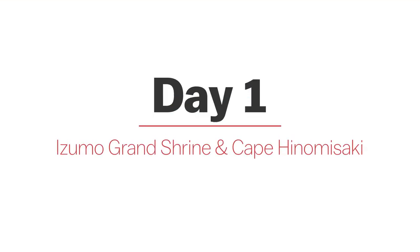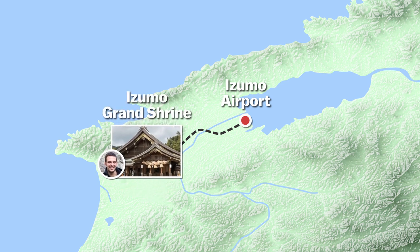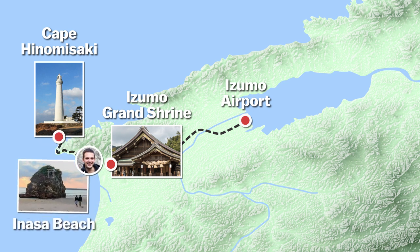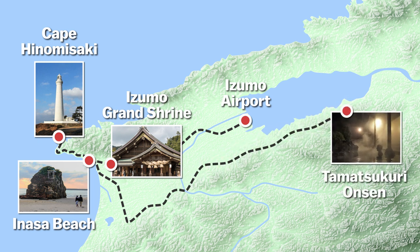Day One. Upon landing at Izumo Airport, we'll pick up our rental car and head over to the exalted Izumo Grand Shrine in Izumo City. Following this, we'll take a scenic drive along the coastline to Cape Hinomisaki, and take in the stunning views from the top of Hinomisaki Lighthouse. On our drive back, we'll make a stop at Inasa Beach before continuing to Tamatsukuri Onsen Town, where we'll end the day with a meal and a bath in a traditional ryokan.